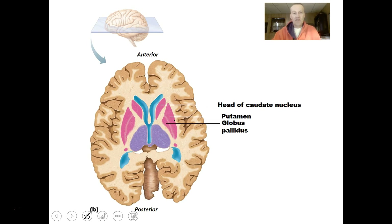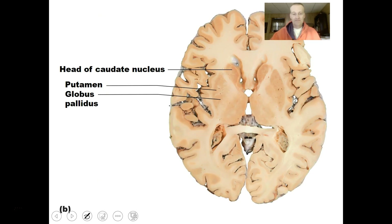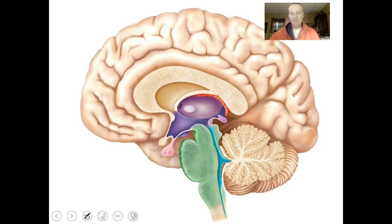A transverse view shows the caudate nucleus, putamen, and globus pallidus as little pockets of gray matter within the white matter. In a real sliced human brain, these appear tan — people call it gray matter. The caudate nucleus, putamen, and globus pallidus are each visible as distinct regions of gray matter.